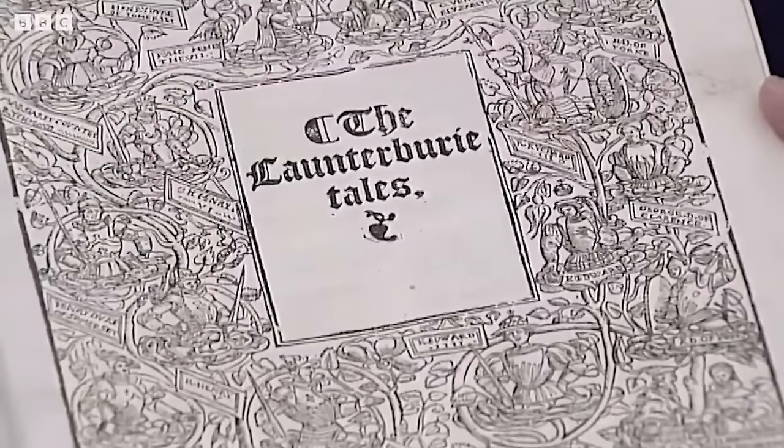This is the first book printed in England with movable type. In the year 1476, William Caxton, who was working in Bruges at the time, moved his printing press to London, to Westminster, within the precincts of Westminster Abbey, and there he printed the first book in England with movable type. This book is the most important piece of Middle English literature ever written — the Canterbury Tales. This is not the first edition of 1476; it's from 1560, making it the fifth edition of the works of Chaucer. If we turn to the Knight's Tale, we have a gorgeous woodcut illustration and wonderful black letter, typifying the printing of this period.